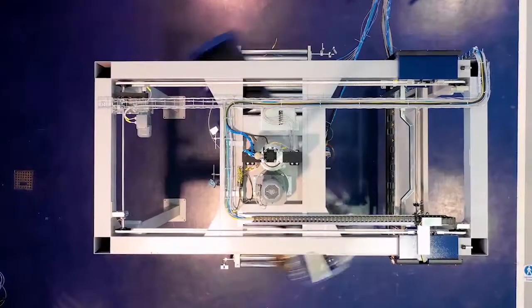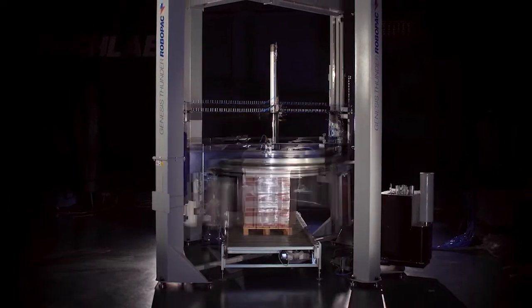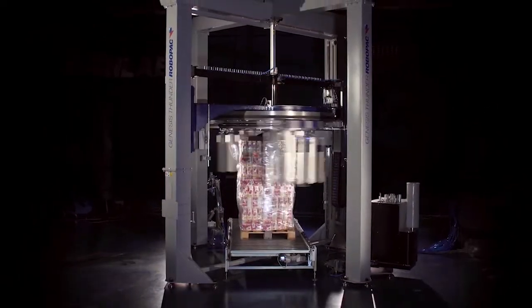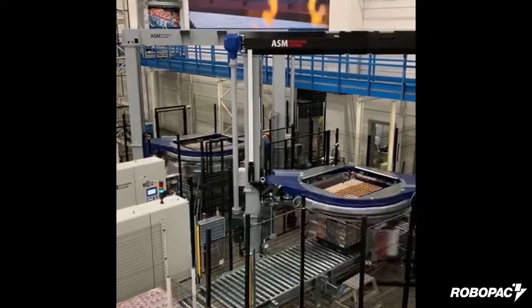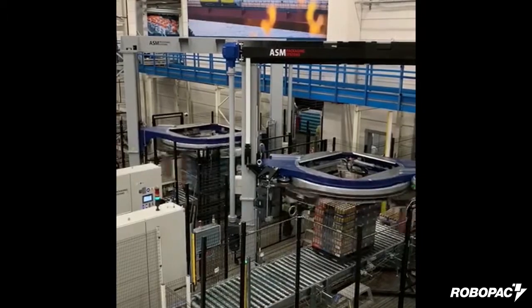The Helix 4 Evo is our fastest single-head rotary arm stretch wrapper. For logistics applications with higher throughput requirements, we can propose rotary ring-style wrappers able to reach 120 or even 140 pallet loads per hour. What you're watching is an example of two of our Genesis Thunder ring wrappers, which are wrapping picked pallets in a typical beverage distribution center application.